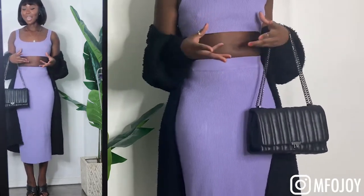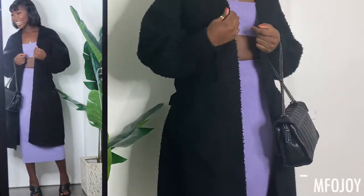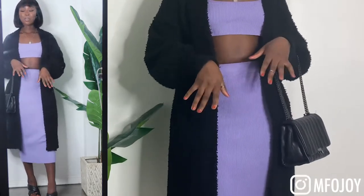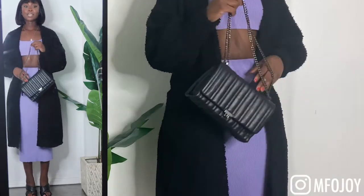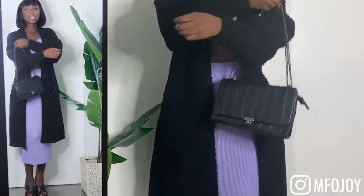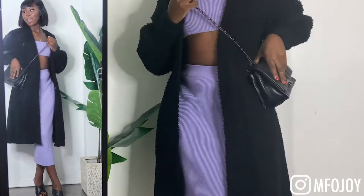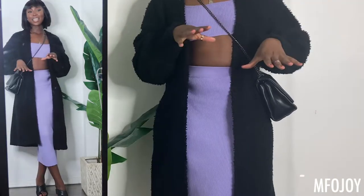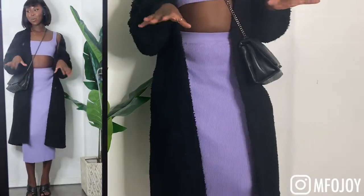I decided to pair this bright set with some black accessories and black overlays. I've got a black coat — it's like a sheepskin woolly kind of material. I paired it with black heels from Zara, just cute sandals, and a black shoulder bag that can also be made into a crossbody bag if you elongate the chains. I think this look is so cute — it's perfect for brunch, a good mixture between formal and casual, and I love what it does for my figure.